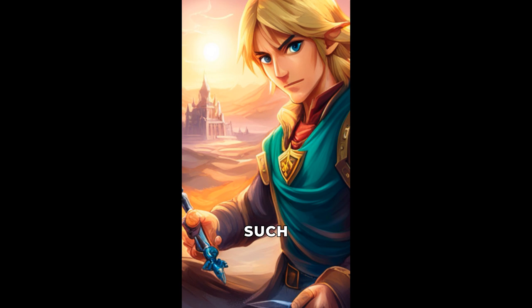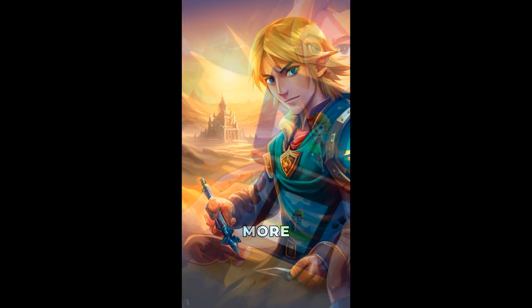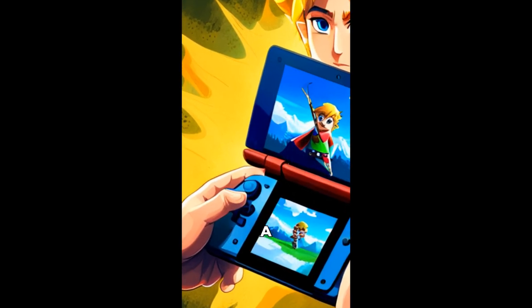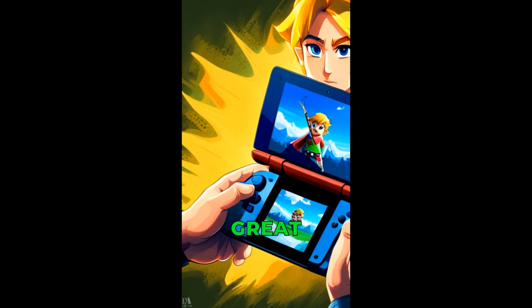It also has advanced features such as real-time ray tracing and a great variety of options for resolution, frame rate, and more. Overall, this game is a great experience for all players, and I recommend it to anyone who is looking for a great gaming experience.